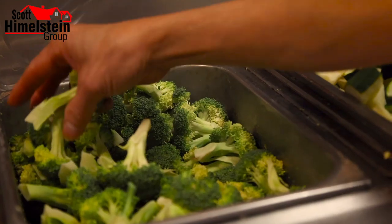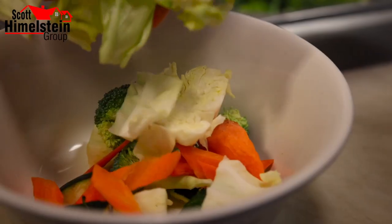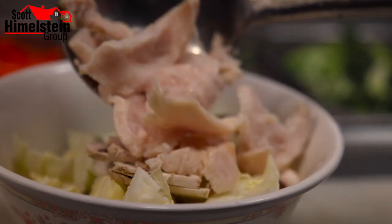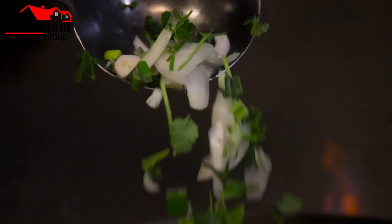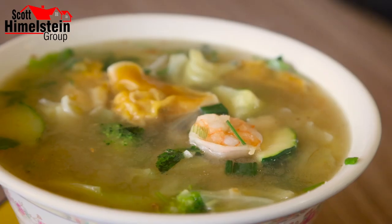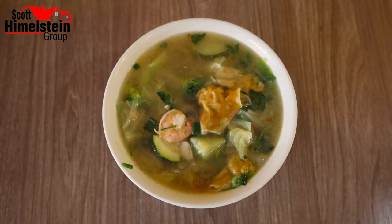Cindy, explain how do you guys make your wonton soup? What type of ingredients are in it? Wonton soup is made with mixed vegetables — broccoli, zucchini, cabbage, carrots, and mushroom. It comes with chicken and shrimp, and the wontons we make in-house. Inside has chicken too. It's the most popular soup and very low carb, so it's a good one.